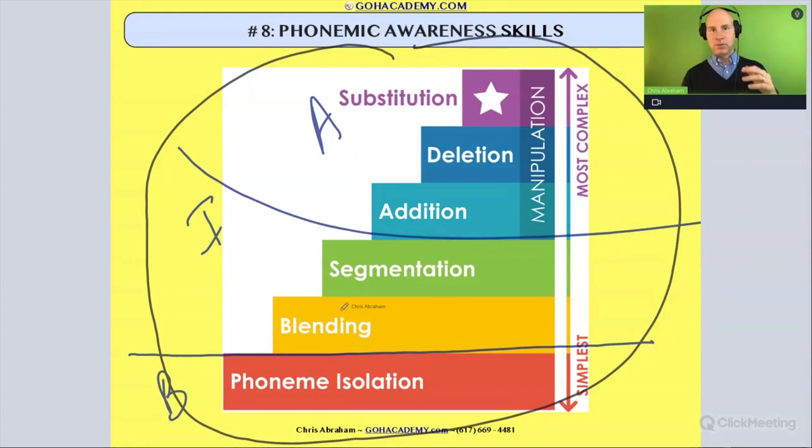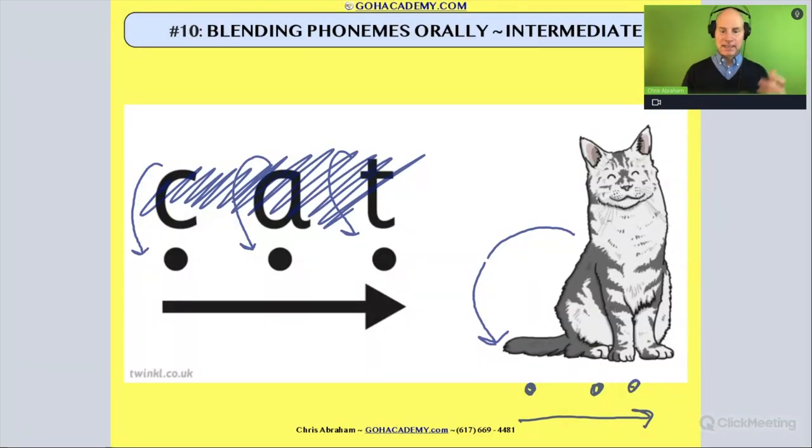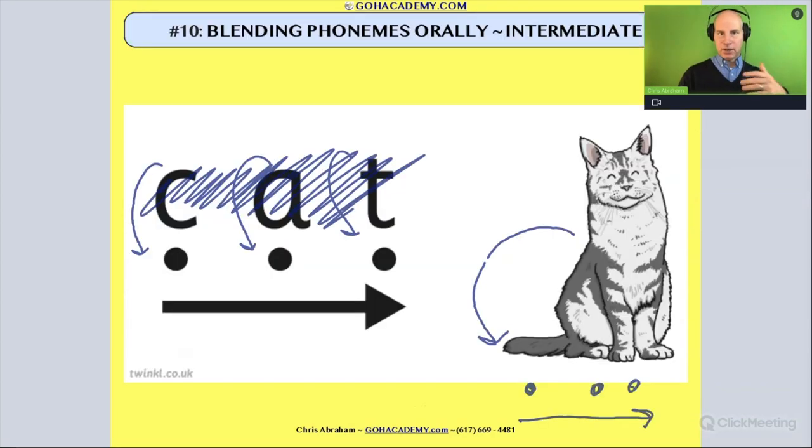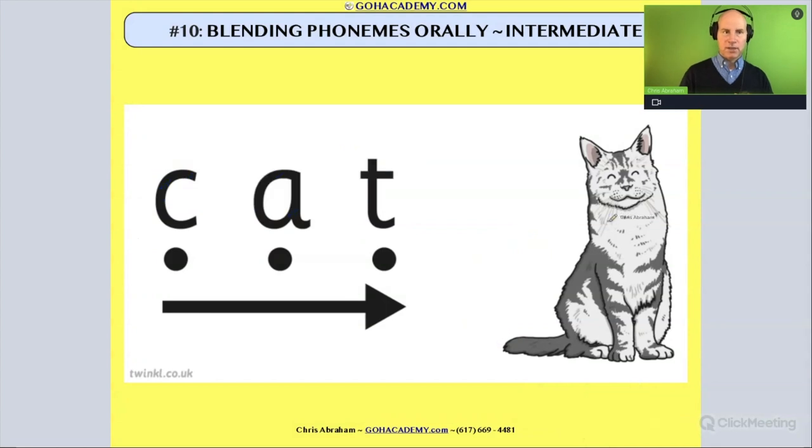Now we're going to do some blending and segmenting questions. So this one right here that we're doing right now — let me go back to it — is a blending and segmenting question. I have this picture here and I thought I would start at this picture here and talk about the importance of blending phonemes orally.